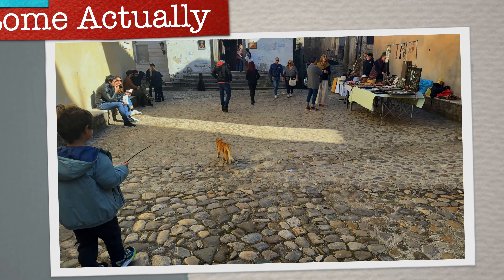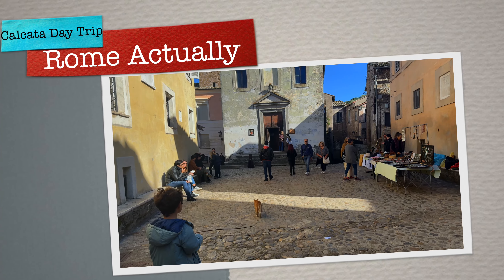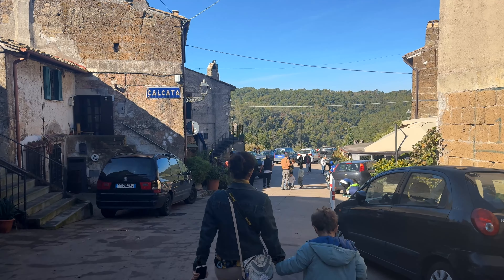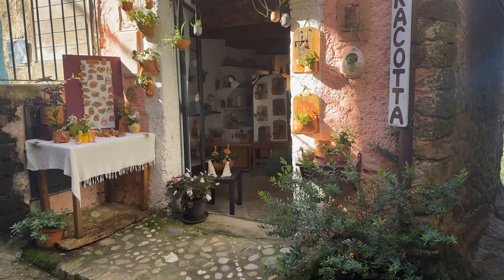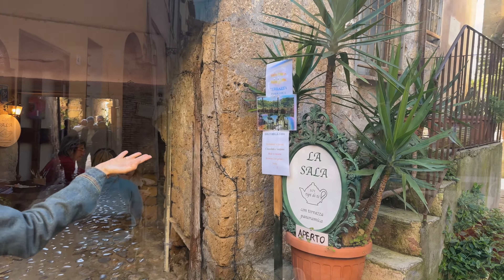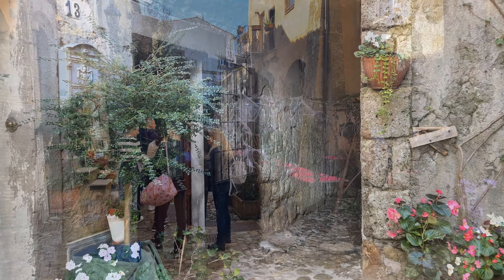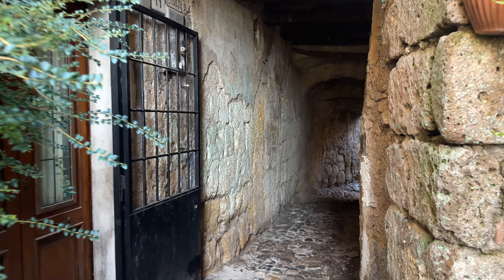Hey everyone, welcome to Rome Actually with another video. Today we are taking you on a day trip from Rome to Calcata, which is a magical little village that feels like it's frozen in time. We drove there, but you can also join a tour, hire a driver, or go with a taxi. You can find more information about how to get to Calcata from Rome in the description below. Let's get started.